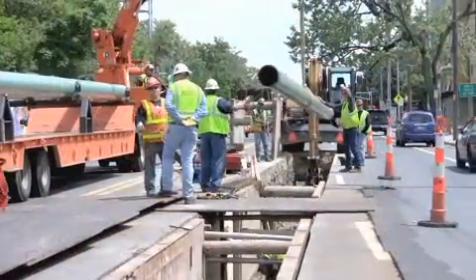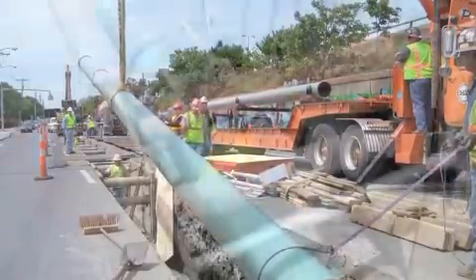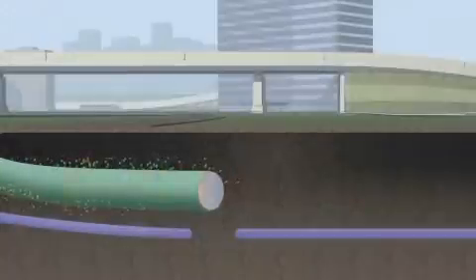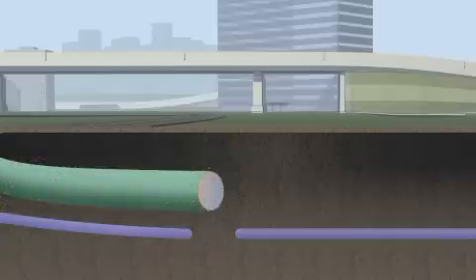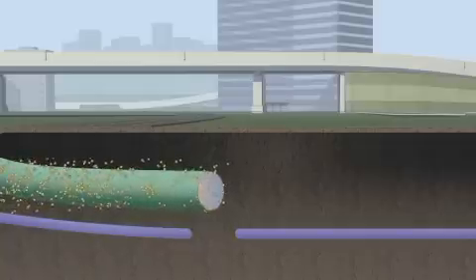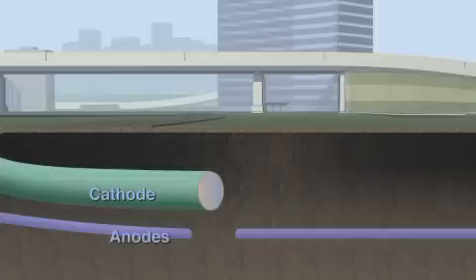Secondly, after installation, the FBE-coated pipeline is further protected from corrosion through a supplemental process called cathodic protection. In the cathodic protection process, the flow of any naturally occurring electric current from the pipe to the surrounding soil is stopped. The electrical current flow is reversed and subsequently flows to the pipe. The redirection of the electric current from the pipe that we are protecting, called the cathode, to what we are sacrificing on purpose, called anodes, wards off nature's ability to create corrosion on the pipe.